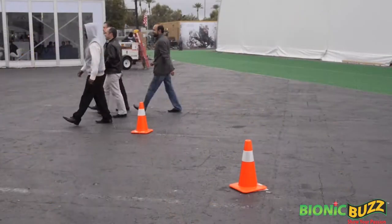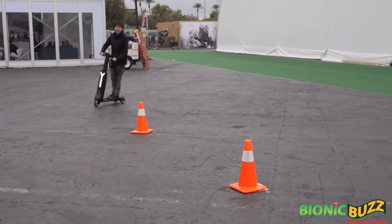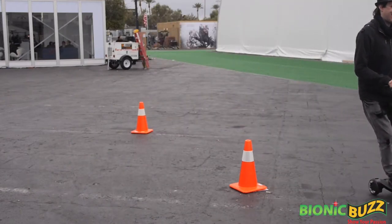The cool thing about it is, first of all, it's got a three-wheel balance system. It's so easy that anybody can get on it — you're not going to fall. In 20 seconds, you can master your own way to go.